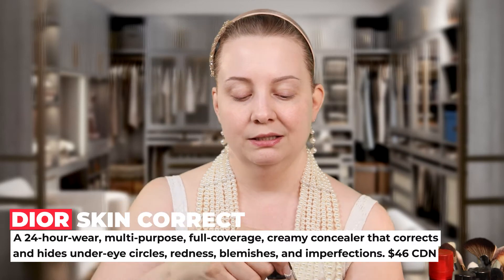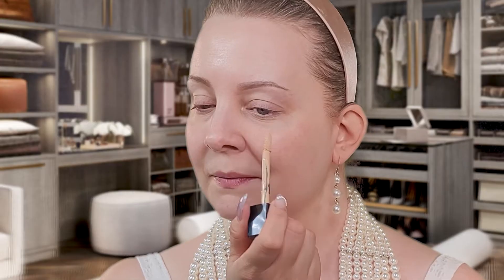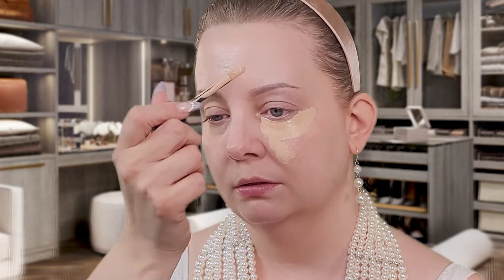They're all my favorite concealers — they all are. But this one is such a good favorite of mine and so many people in the industry. This is the Dior Skin Correct Concealer and this one also has a beautiful doe foot on it, which I super love. I'm just going to apply this under my eye and tap this out. Let me know what you think of the Dior Skin Correct Concealer.